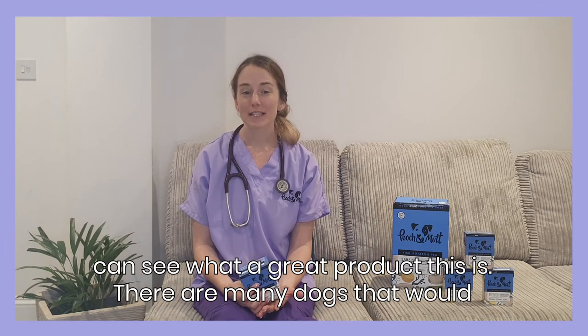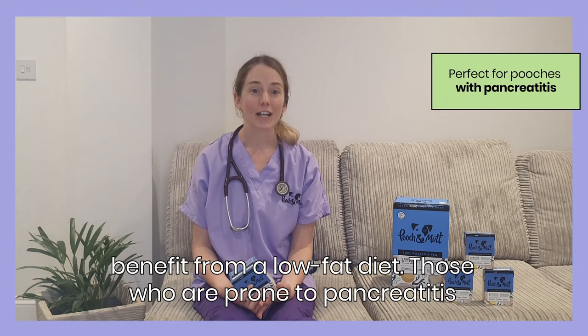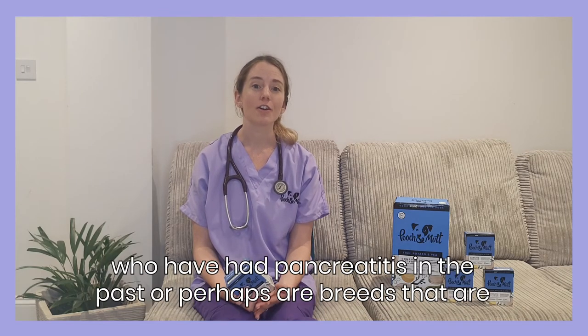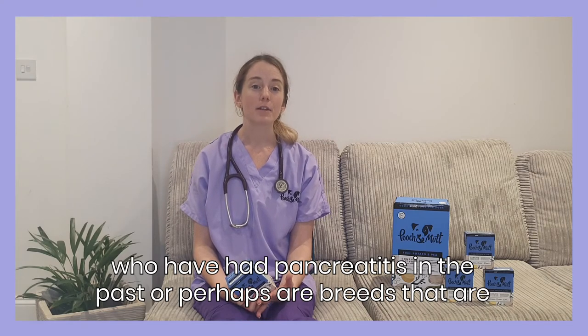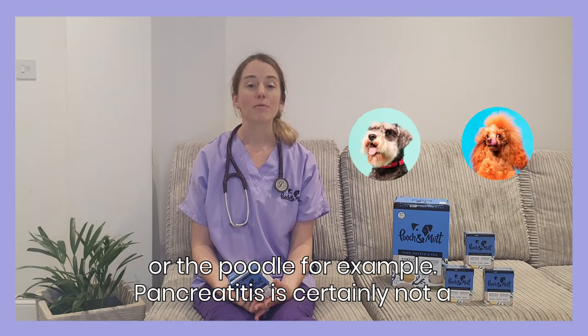There are many dogs that would benefit from a low fat diet. Those who are prone to pancreatitis, in particular, we suggest are put on a low fat diet — whether this is dogs who have had pancreatitis in the past, or perhaps breeds that are known for developing pancreatitis, so breeds like the Miniature Schnauzer or the Poodle, for example.